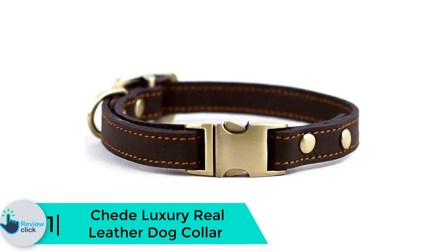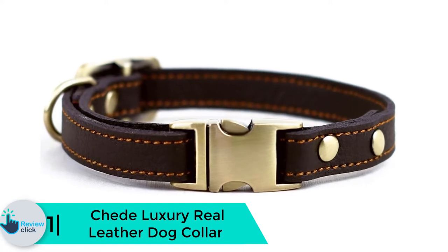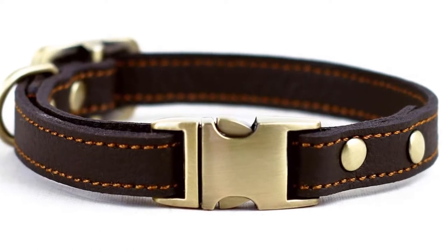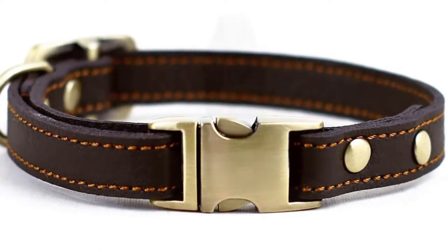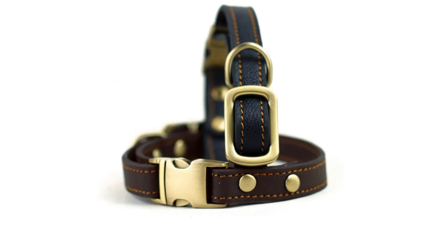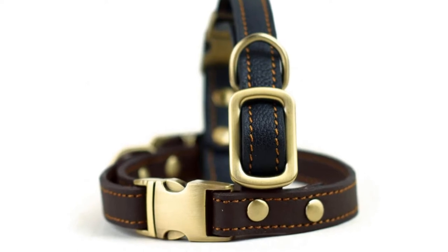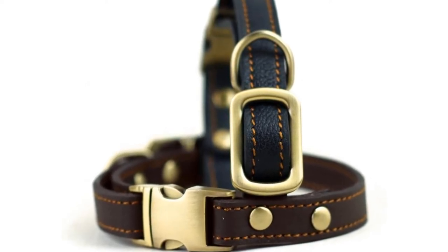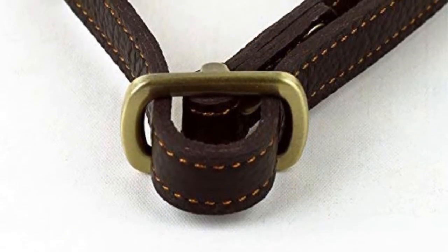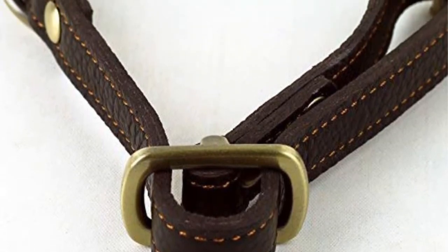Finally, at number 1 we have the Chede Luxury Real Leather Dog Collar. Dog collars have come a long way, and among the current market there are some stellar products practically dripping with perfection — one of which is this collar. The brand has been dedicated to putting out quality products since its inception. The fact that it is both handmade and hand-stitched speaks volumes. The inner part is padded, protecting your dog's neck from rubbing and irritation that usually comes with dog collars.